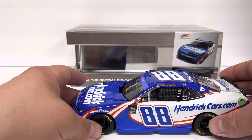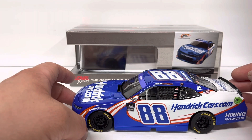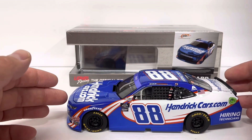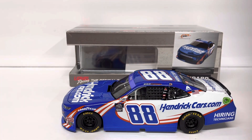Good looking car. I do like this paint scheme even though some people say it's overused, but it's the original — I think it's the Ricky Hendrick paint scheme, is what people say it is. I know he ran this paint scheme. I don't know if he was the first one to do it or not, but all in all, good looking car.